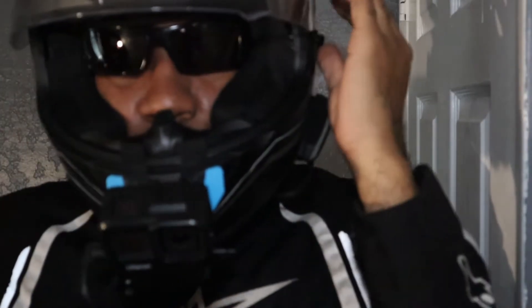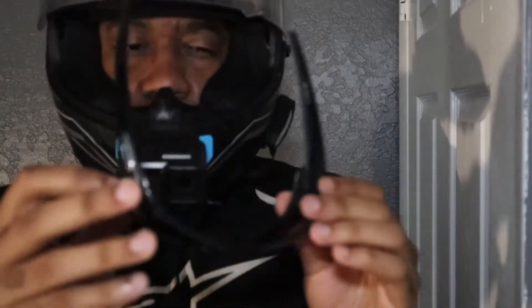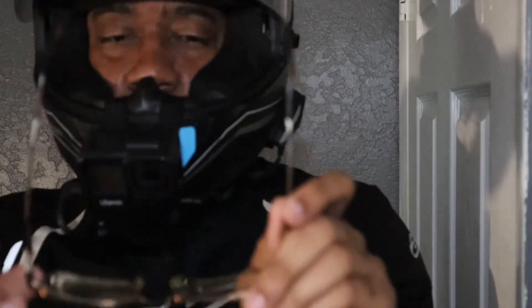I'm pretty sure there are a bunch of people out there that ride motorcycles and wear glasses. Please feel free to share your tips down in the comments below for wearing glasses inside of a motorcycle helmet. I'm not really going to touch on the glasses fogging up because I never really have that issue — I have more of an issue with my face mask fogging up before my glasses do, so that's a whole other story we'll get into later.